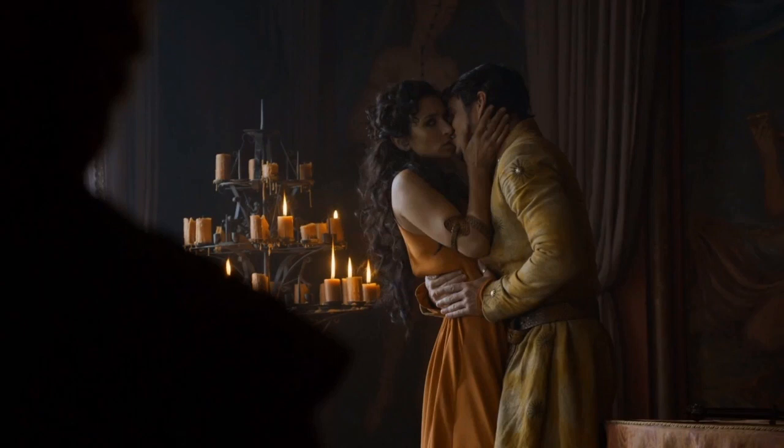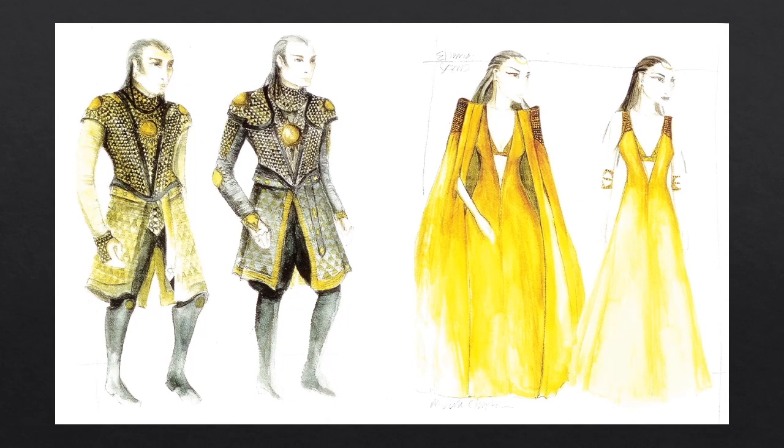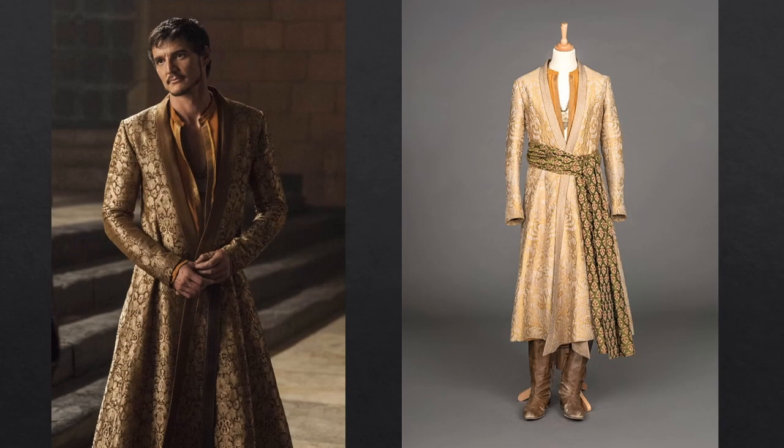Ellaria Sand is Prince Oberyn's lover and mother of five Sand Snakes. Here is Clapton's rendering of Oberyn's armor and Ellaria Sand's sand silk costume with and without her cloak. Clapton says of Oberyn's look: 'It's quite an Indian feel, like a crossover coat. Pedro just wore it brilliantly because it's actually quite a feminine look, but he wears it in a really masculine way. Big sashes and belts and the colors — burnt oranges, yellows and golds. It's quite fun to start a look and next year we can go into it, but I think it will have a big Indian influence.'